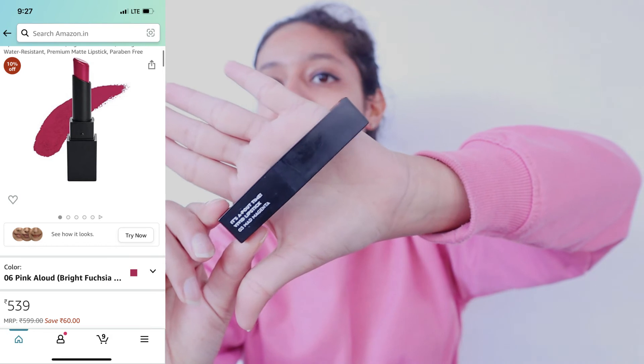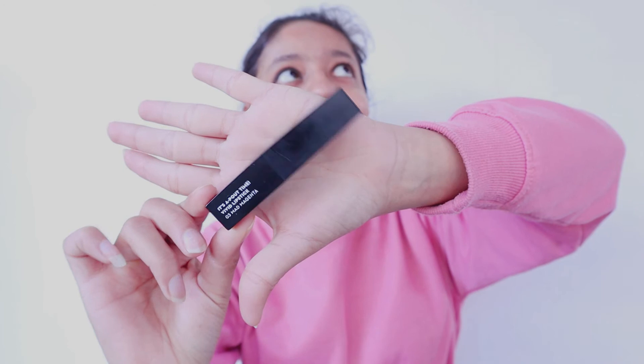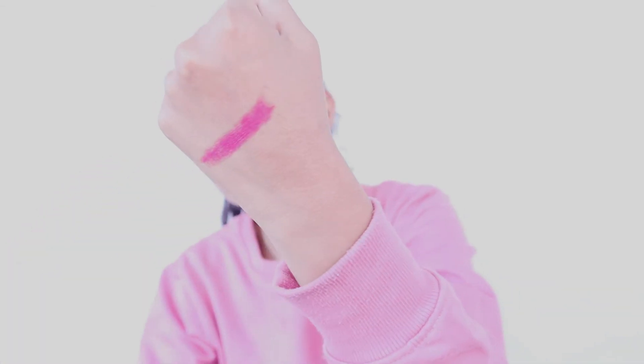The second makeup product that I really love is Sugar lip shade. This is a very good lip shade — it is light, not dark, a perfect pink color for daily use. It gives your lips an enhanced look and brightens up your whole face. You can also use this lip shade as a cheek tint — you don't need to buy anything else. You can use it on your cheeks too to give that blushy look.